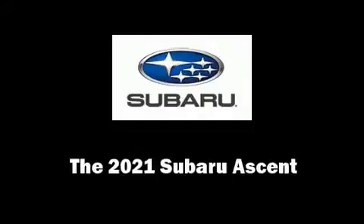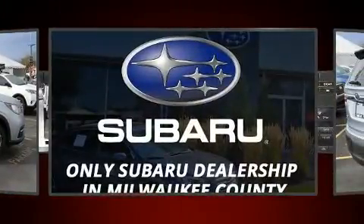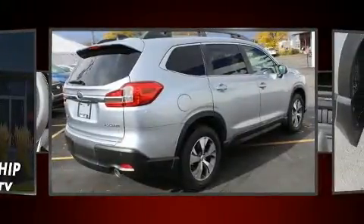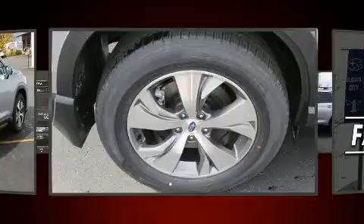Load your family into the 2021 Subaru Ascent. Under the hood you'll find a four-cylinder engine with more than 200 horsepower, providing a smooth and predictable driving experience. A turbocharger is also included as an economical means of increasing performance.